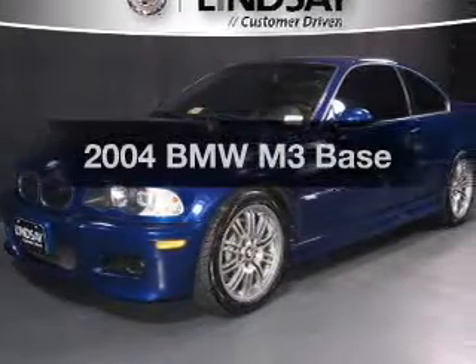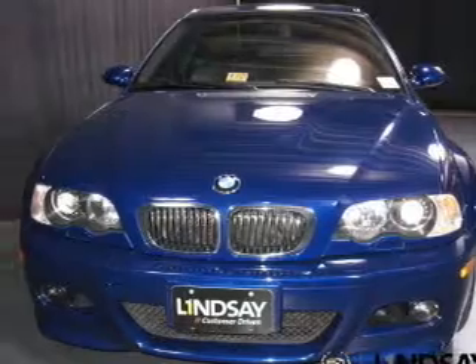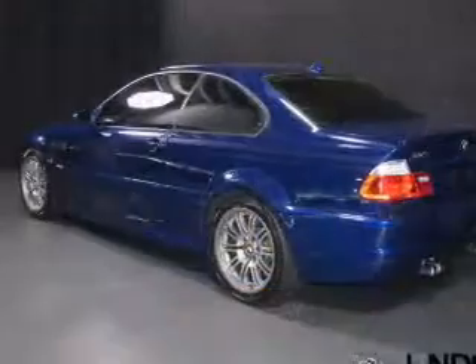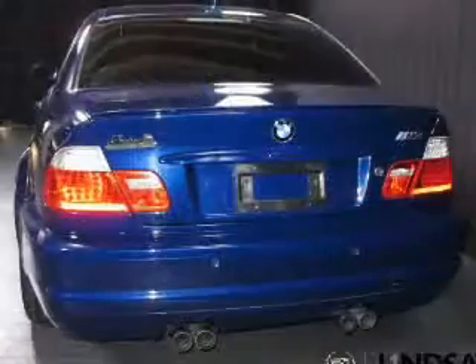Get noticed in this 2004 BMW M3. Travel the roads in style and comfort in this great vehicle. The powertrain includes rear-wheel drive with a reliable six-cylinder engine connected to a smooth shifting transmission.